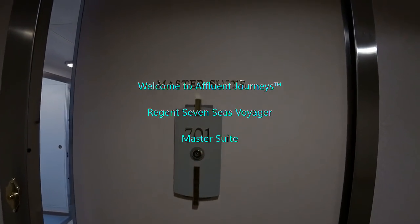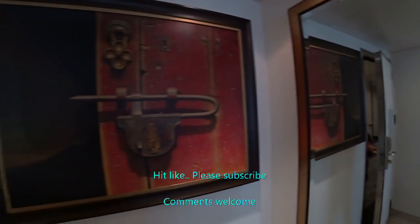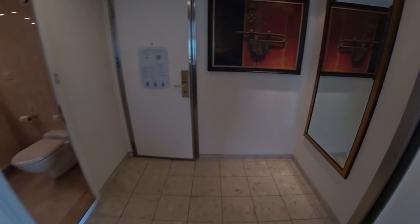We are looking at the master suite on board the luxurious, newly refurbished Seven Seas Voyager from Regent Seven Seas Cruises. I'm Mike, welcome to Affluent Journeys — that's my website, affluentjourneys.com. This is how the entry foyer looks.